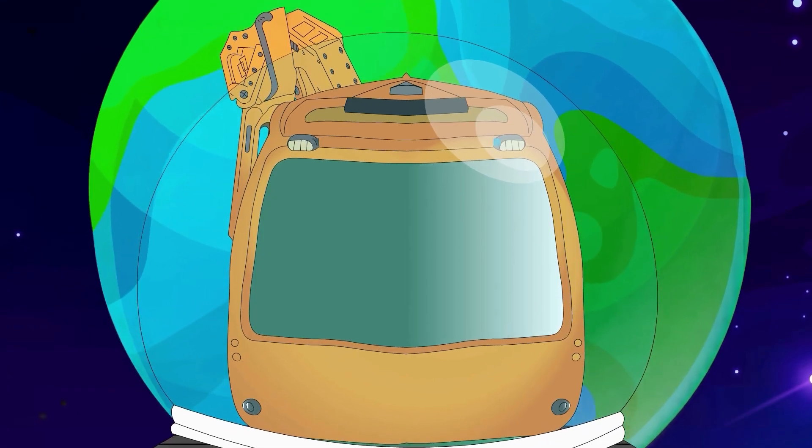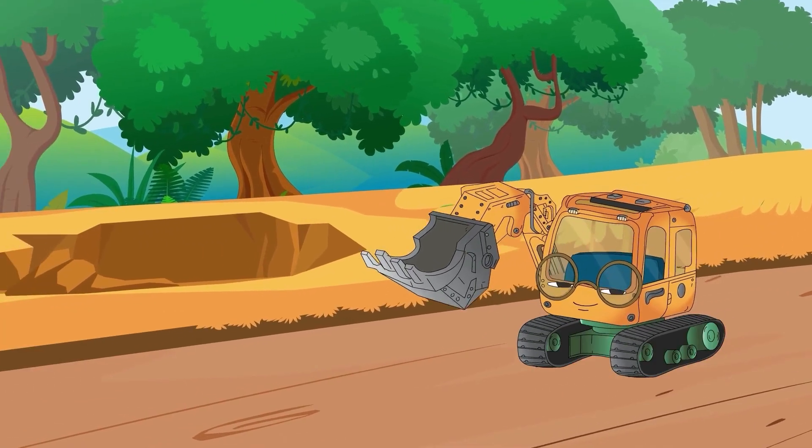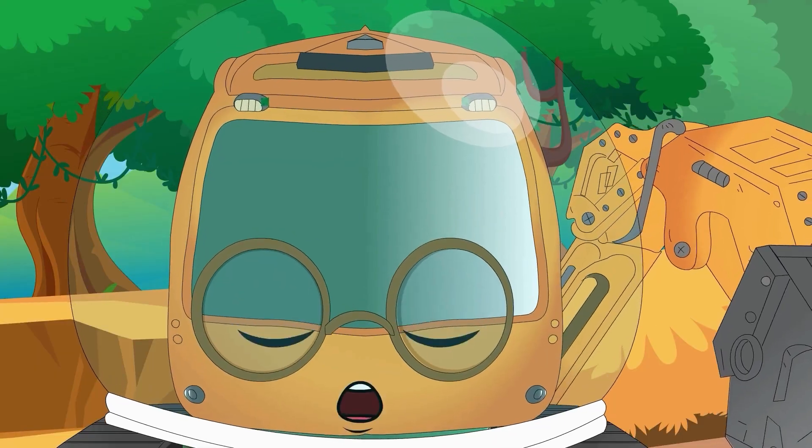MJ then returned to Earth, his home planet, which is the only planet known to support life. Home sweet home!